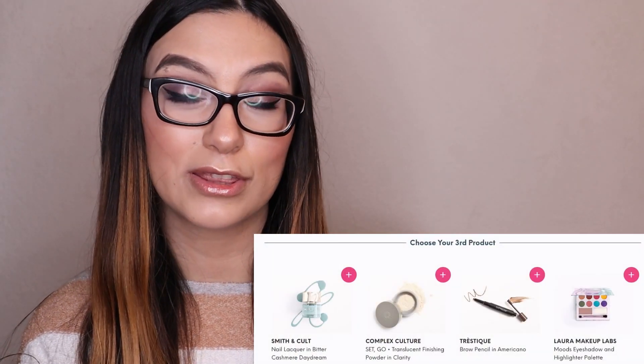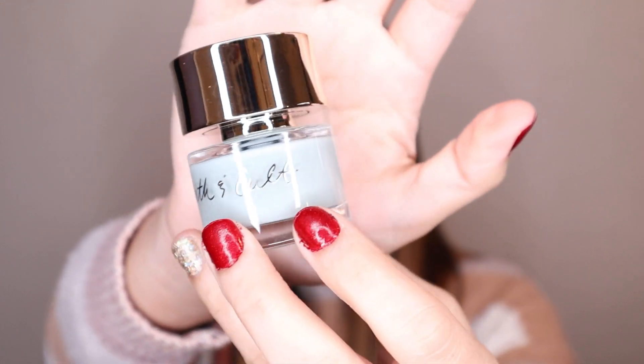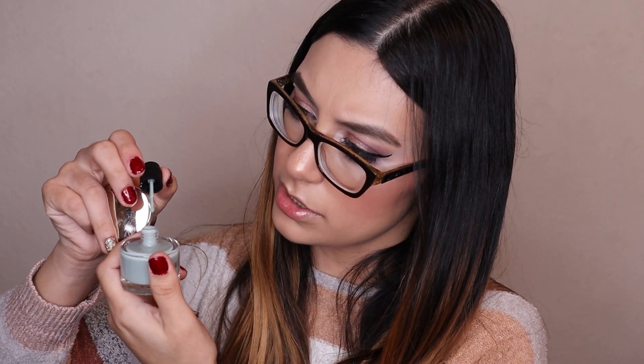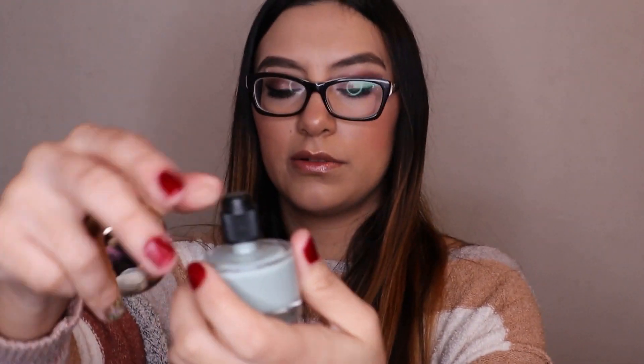For my third choice item, I chose the nail polish — the Cement Coat Nail Lacquer in Bitter Cashmere Daydream. This nail polish is so huge — it's the biggest nail polish I have. The color looks bluish with a tint of green. The applicator looks okay. This is worth $18. The packaging is gorgeous but a bit excessive and pretty heavy. I love getting nail polishes, which is why I picked it; otherwise I might have gone with a translucent powder.